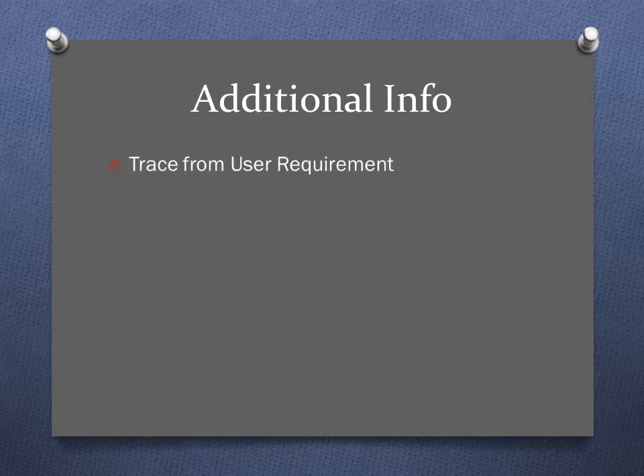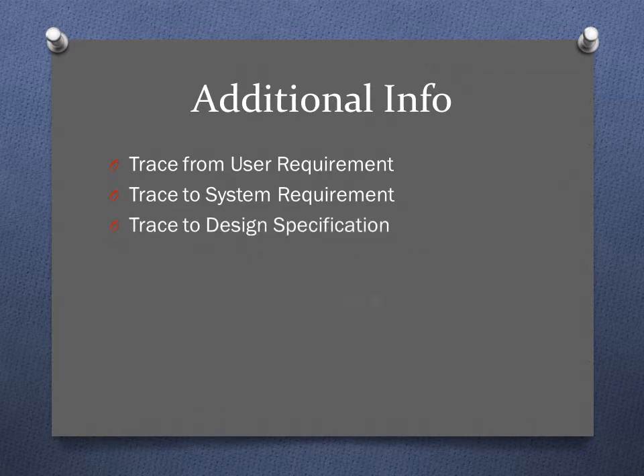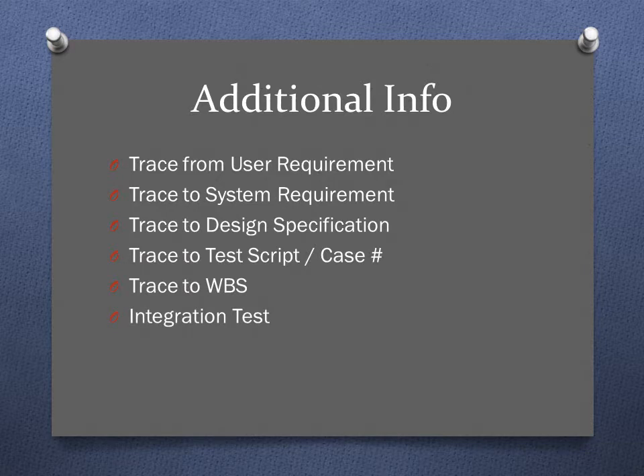Additional information you might want to include in your requirements traceability matrix: if you want to trace information from the actual user requirement to the system requirement and onto the design specification, then further into the test script or test case and the number associated with that, even tracing back to your work breakdown structure. Also consider whether there are other systems, activities, or processes that need to be tested alongside what this new project is implementing.